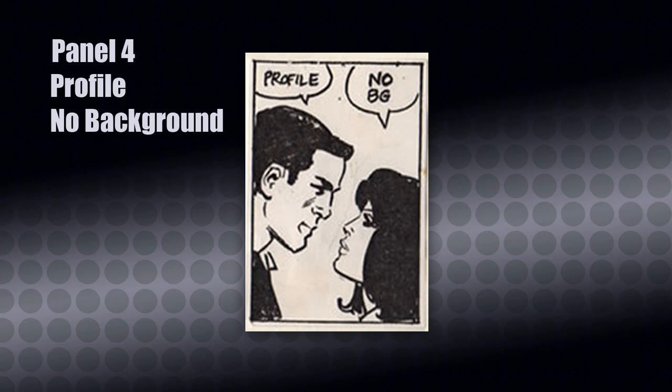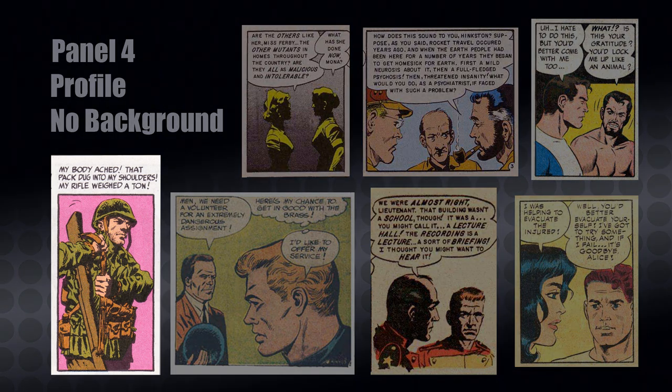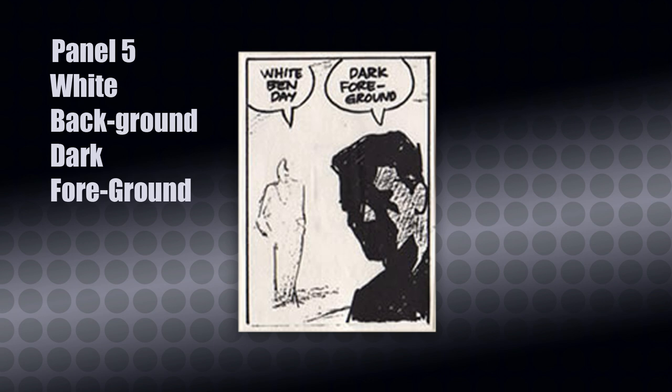Panel number four is called Profile, No Background. Wood uses profiles a lot, and in his finished panels he often combines the profile with three-quarter profile shots or head-on drawings for conversation purposes. Its purpose is very similar to the previous panel, and he has variations of it for multiple people in one panel. By not having a background, Wood pushes the reader's focus entirely onto the character. For example, the soldier in the bottom left corner is a three-quarter profile where the focus is on body language, giving you a sense that his gear is heavy and awkward.